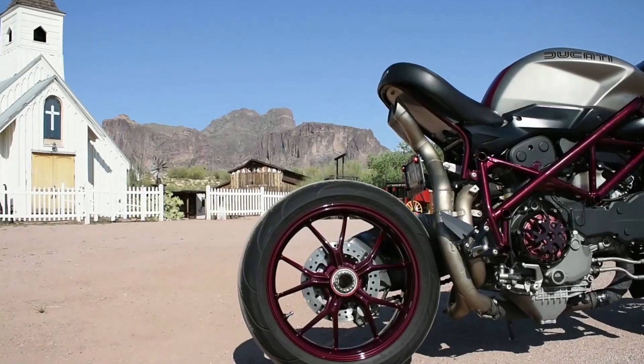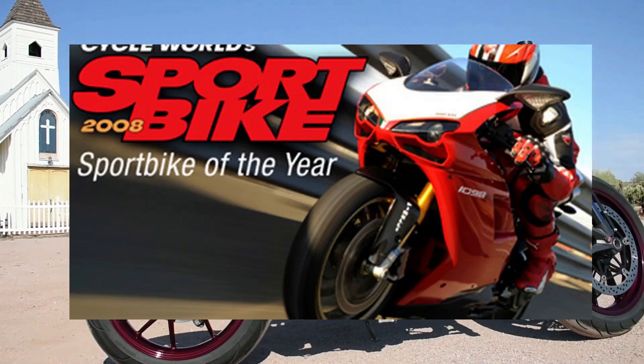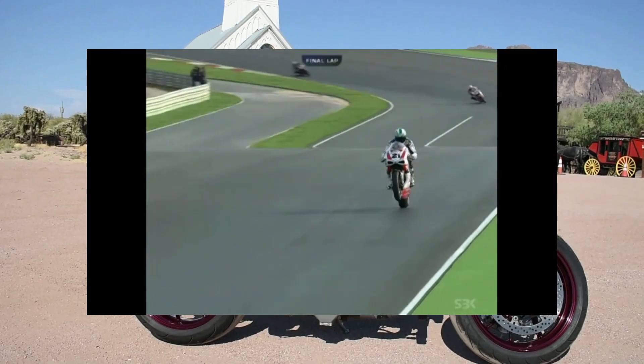It was Cycle World's Sport Bike of the Year in 2008. Ducati won the 2008 Superbike World Championship with Troy Bayliss riding the 1098 RS.